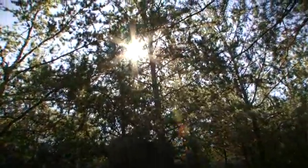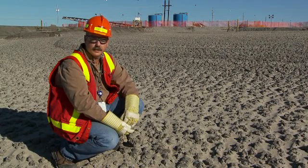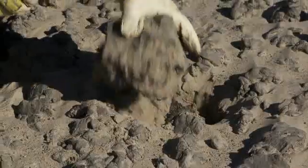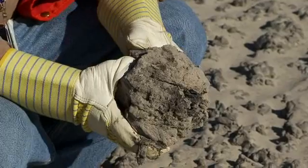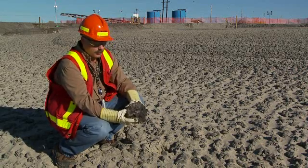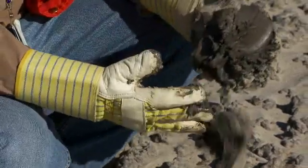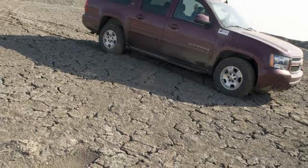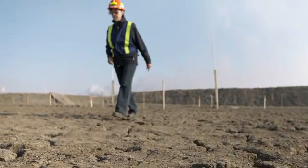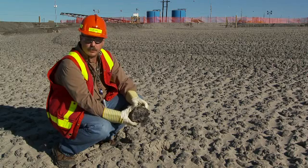I'm standing on the toe of the centrifuge cake deposit that we deposited over the last three weeks. The clay is starting to form a crust — underneath is still soft — but over a period of 12 months with a freeze-thaw cycle, this material will be strong enough to support vehicle traffic or human foot traffic, and it'll be at a state where reclamation activities could begin or where subsequent layers could be deposited on it.